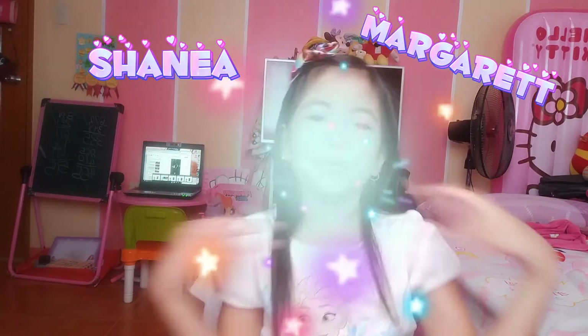Hey guys! Welcome to my vlog! It's me again, Shania Margaret Duwa!